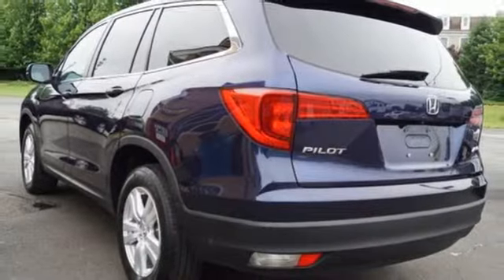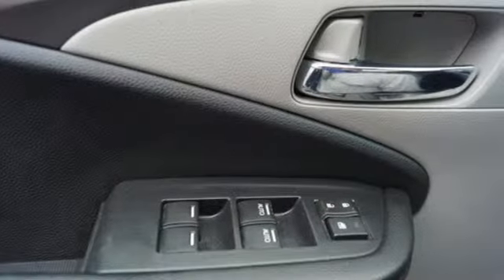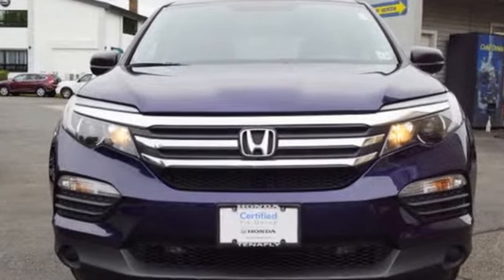Motor Trend reports: Honda has redefined an already capable package in ways that should spike its desirability index with both core and conquest buyers. Every Honda is designed with a driver in mind. Hurry in today and see it for yourself.